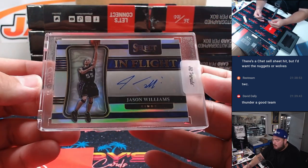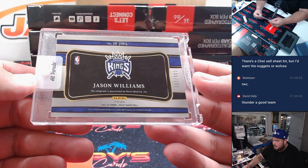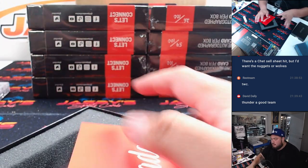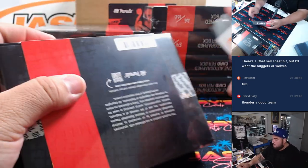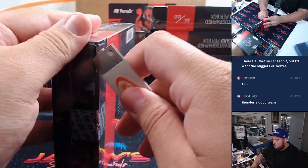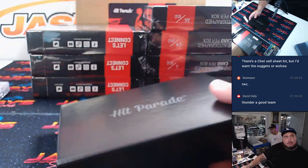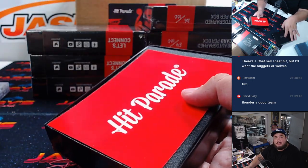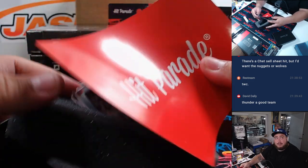Then we got a white choppy Jason Williams In Flight for the Kings, going to David, numbered to 299.